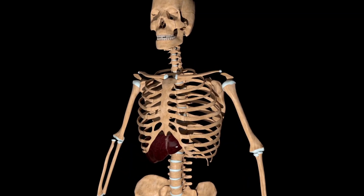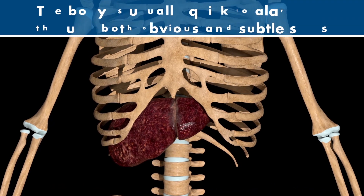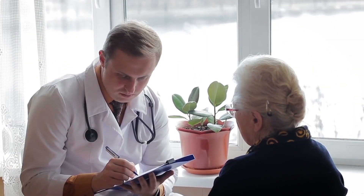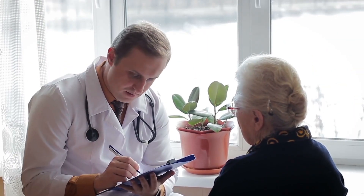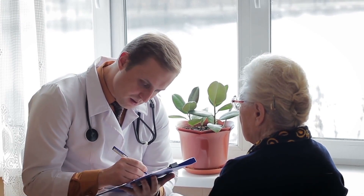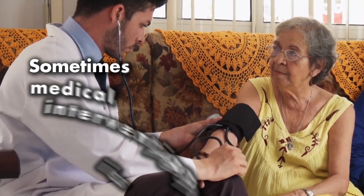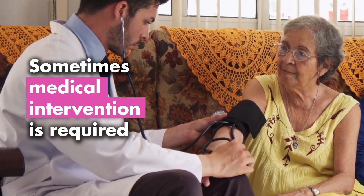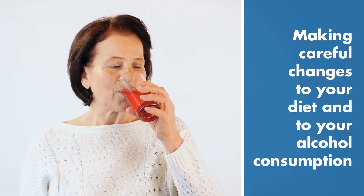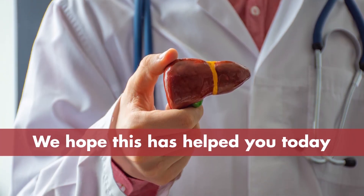A liver full of toxins can quickly be dangerous for your health. Thankfully, the body is usually quick to alarm us through both obvious and subtle signs. If you're experiencing any of these 10 symptoms, don't ignore them — book an appointment with your doctor. It's up to us to take note of these signs and take necessary steps to cleanse toxins out of our liver. Sometimes medical intervention is required, and sometimes this can be as simple as making careful changes to your diet and to your alcohol consumption.